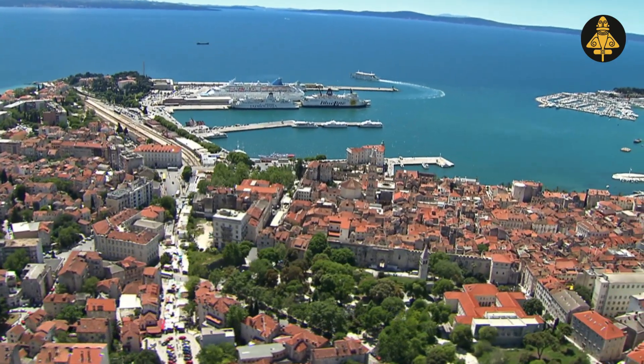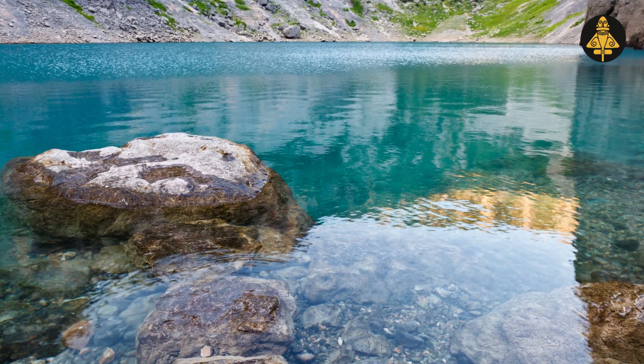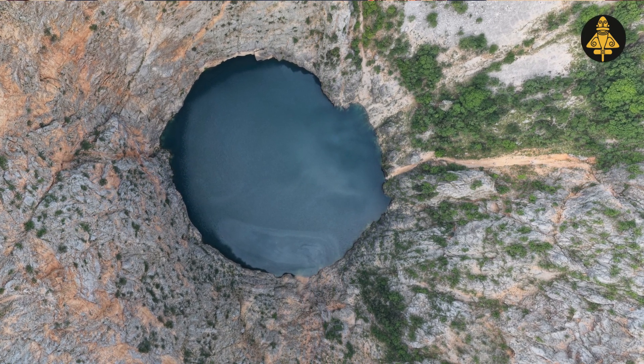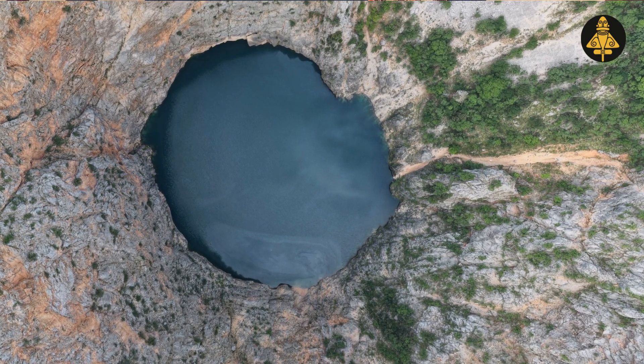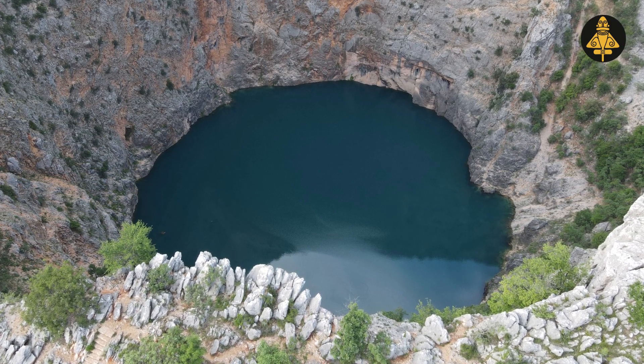It's a small city not far from Split and it is unique because of the scenery — the scenery is just crazy in Imotski. It has two well-known lakes in Croatia: one is called the Red Lake and the other one is called the Blue Lake, Crveno and Modro Jezero. The Red Lake is a sinkhole known for having several caves and remarkably high cliffs reaching over 241 meters above normal water level, and the total explored depth is approximately 530 meters.